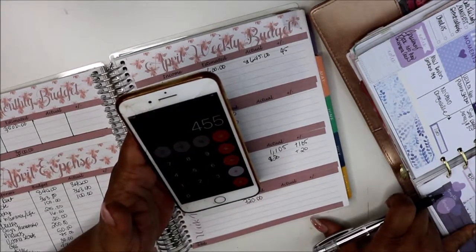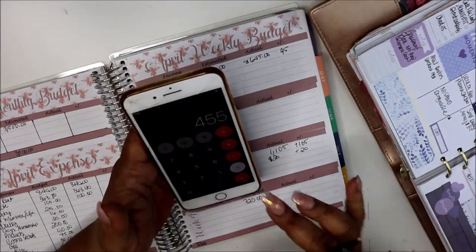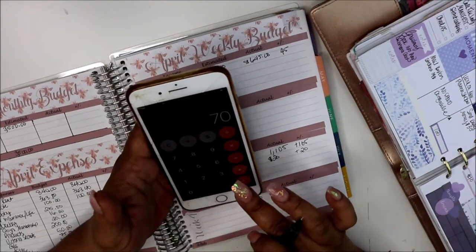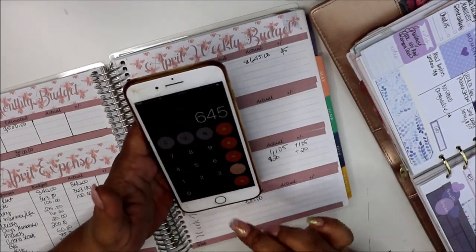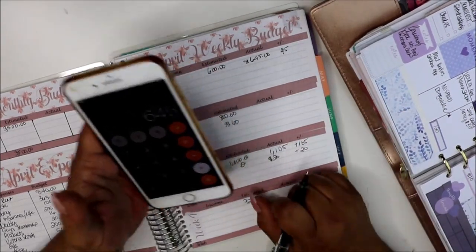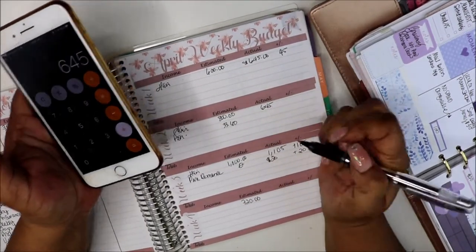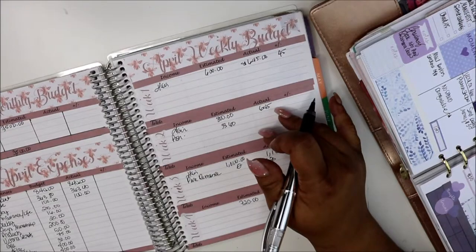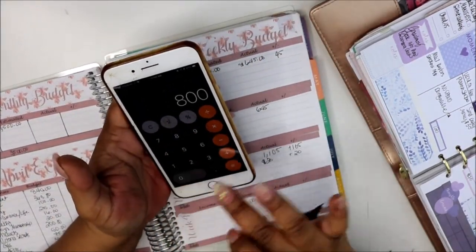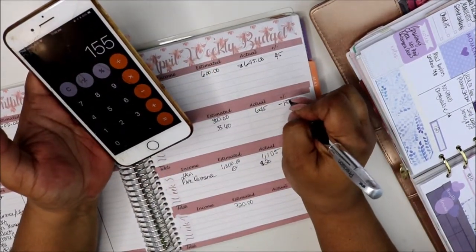So last week: Saturday I made $455. Friday I didn't make any money. Thursday was $70. Wednesday was $120. I had a date with hubby Tuesday. So I made $645. I didn't even make the $800 estimate. So subtracting $800 from $645 — we were minus $155.